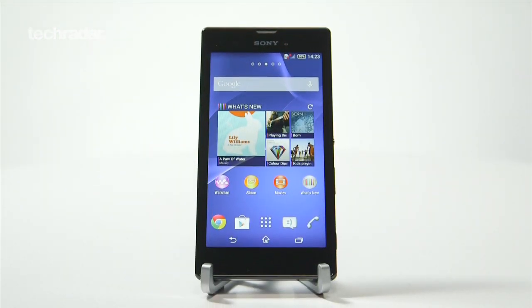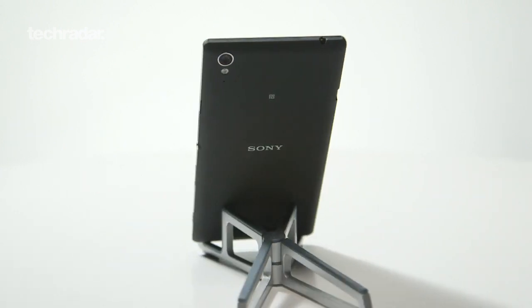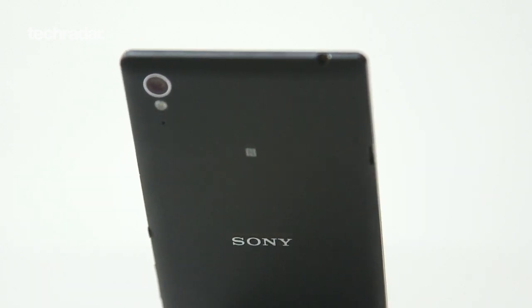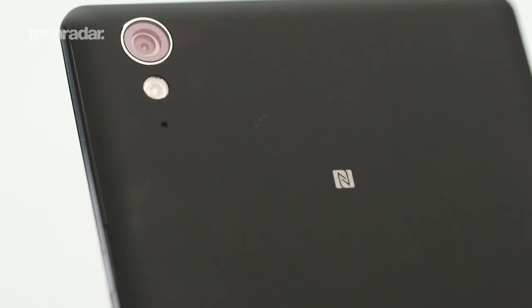The Sony Xperia T3 was announced at the beginning of June, offering a big screen and 4G speeds for a mid-range price tag. CarFerm Warehouse has announced it will be stocking the Xperia T3 exclusively. You'll be able to pick up the handset for free on 24-month contracts starting at £21, with the Sony Xperia T3 out now.